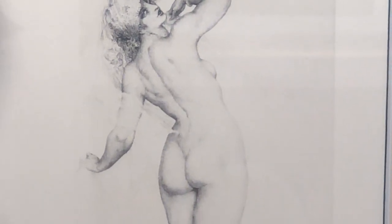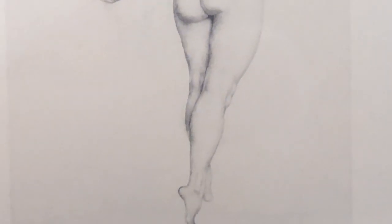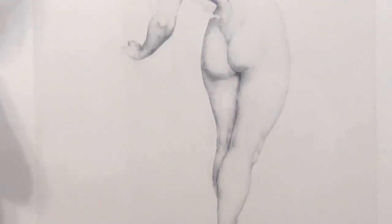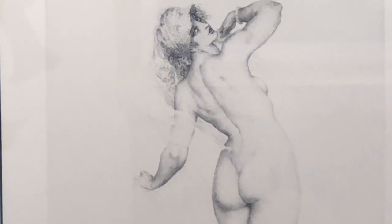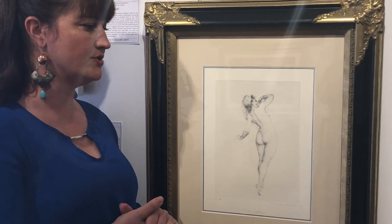Not only did Rose Lindsay model for Norman Lindsay for many years, she was also very important in his life because she printed all of his amazing etchings, and she was really highly regarded in the art world for her ability to do that.